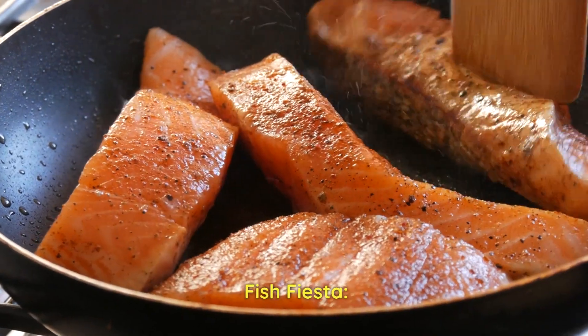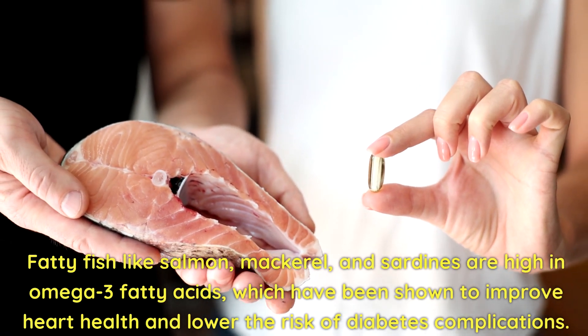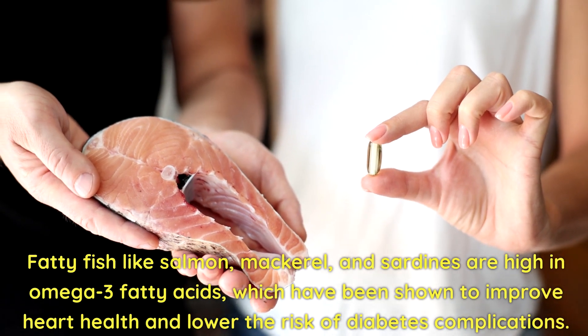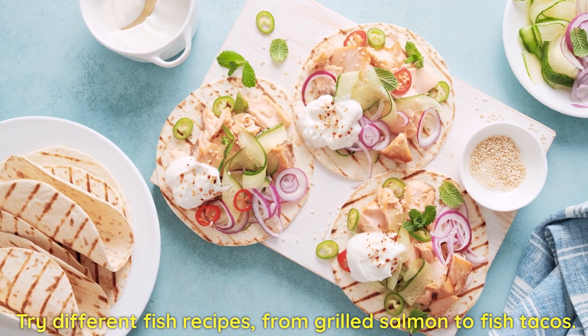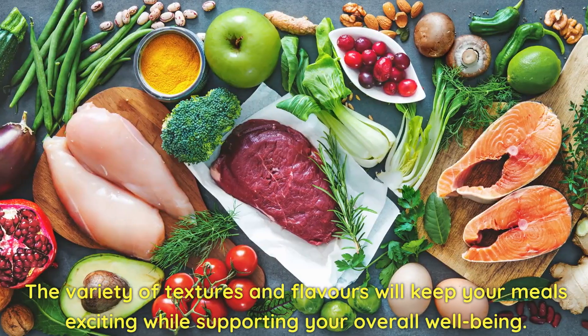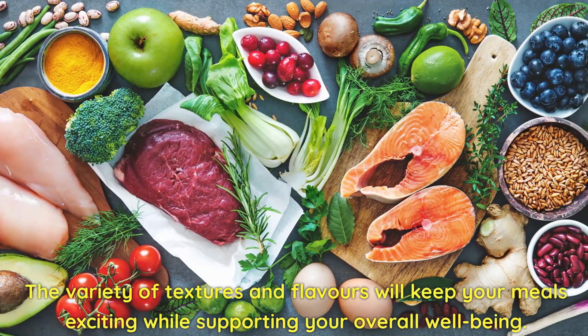Fish Fiesta! Fatty fish like salmon, mackerel, and sardines are high in omega-3 fatty acids, which have been shown to improve heart health and lower the risk of diabetes complications. Try different fish recipes, from grilled salmon to fish tacos. The variety of textures and flavors will keep your meals exciting while supporting your overall well-being.